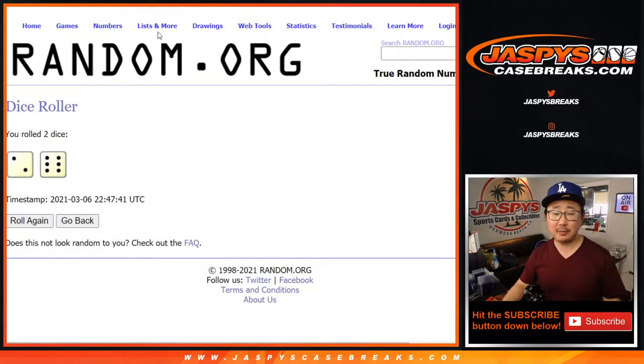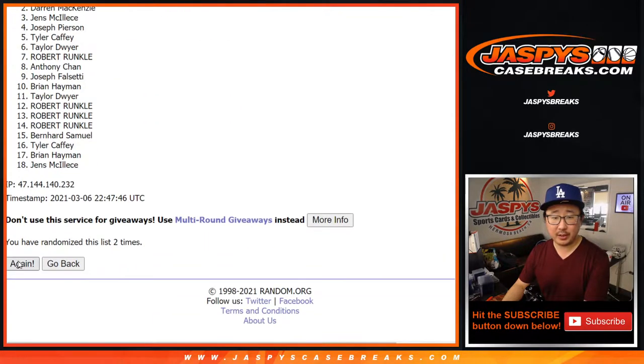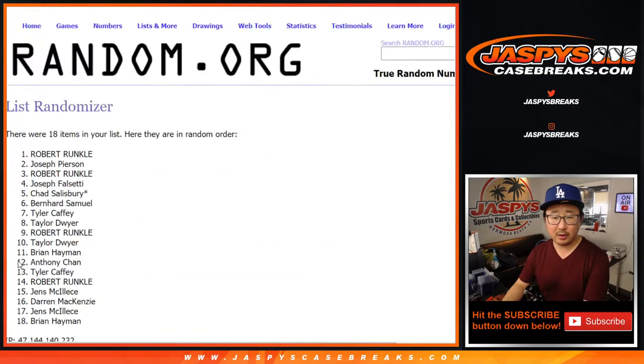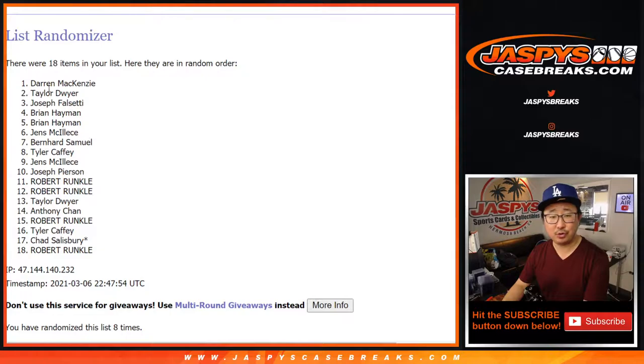Let's randomize names and clubs — two and a six, eight times. One, two, three, four, five, six, seven, and eighth and final time. We've got Darren down to Robert.